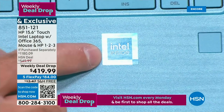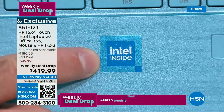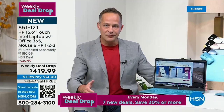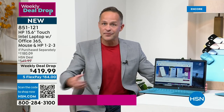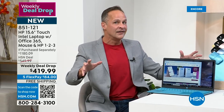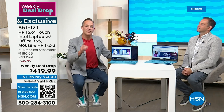Genuine Intel inside changes everything. You have a better computer, a faster computer, a lighter computer, a longer battery life computer. We've curated all the number ones, along with Windows 11 in S mode — the most protected computer you can buy in a PC.